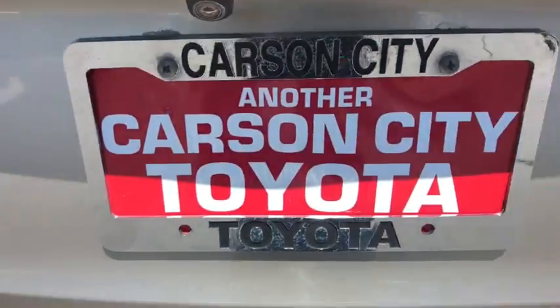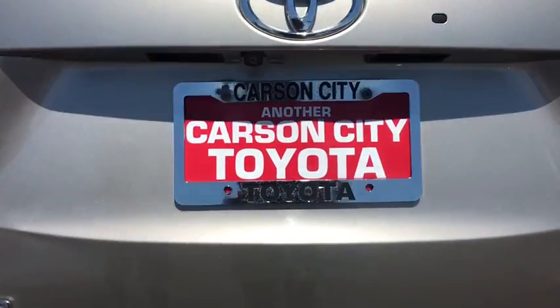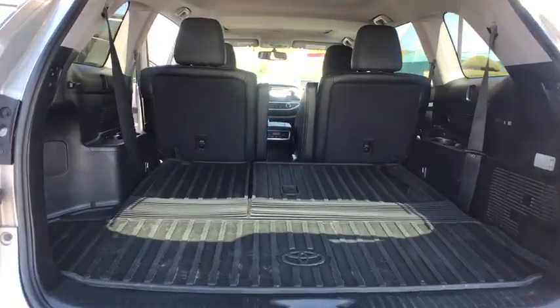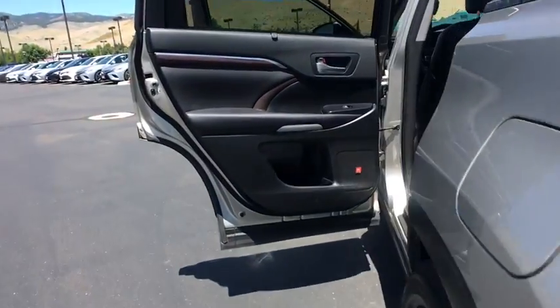Traction control, stability control, power passenger seat, leather-wrapped steering wheel, Bluetooth, adjustable steering wheel, power steering, four-wheel disc brakes, keyless start, auto-dimming rear view mirror, cruise control, premium sound system.